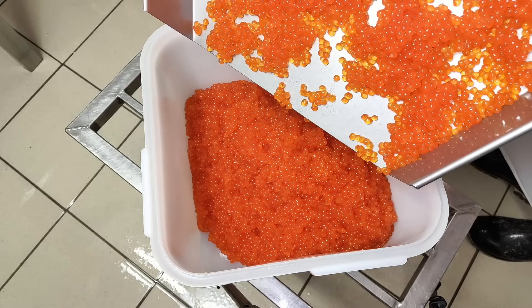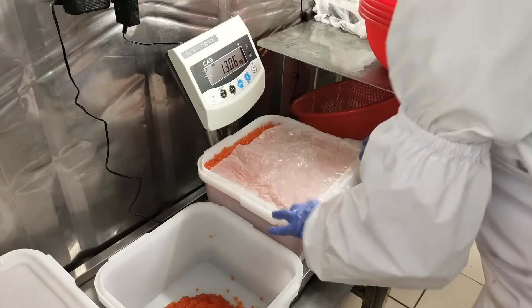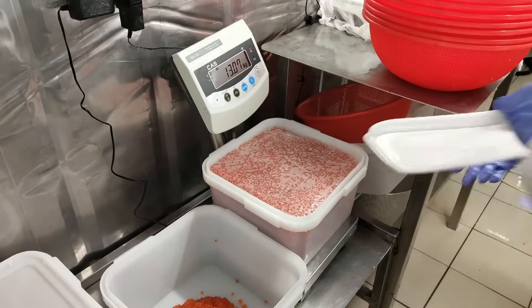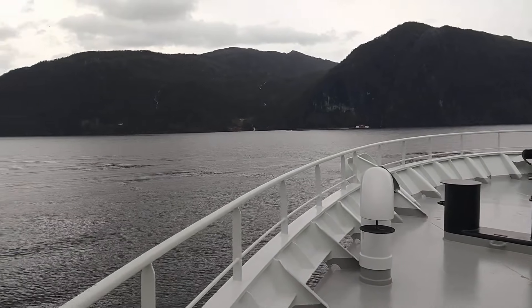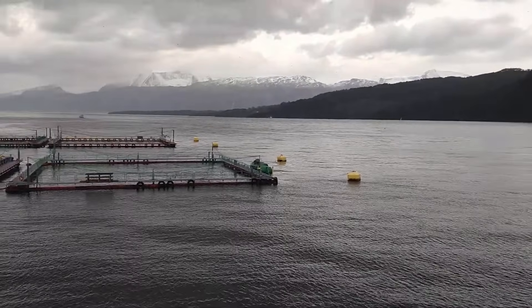The biggest global producers of farmed Atlantic salmon are Norway, Chile, Scotland, and Canada. The salmon farming production process takes about three years. Initially, salmon are kept in freshwater systems. After about a year, they are relocated to seawater cages, where they undergo smoltification and, after roughly two more years, grow to harvest size.